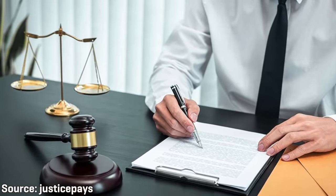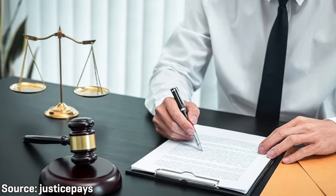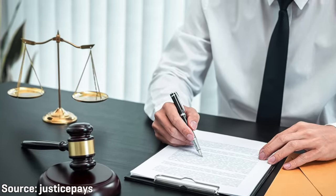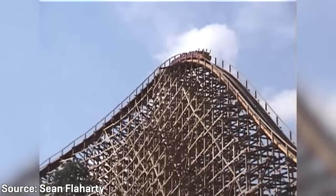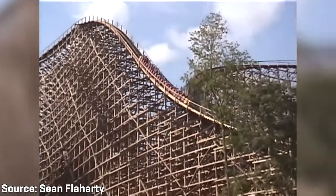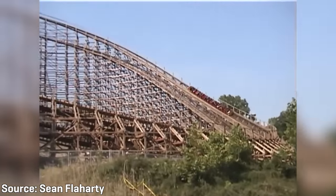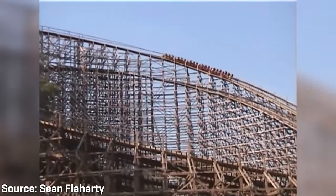From what I understand, the Roller Coaster Corporation of Texas, who was responsible for designing and constructing the ride, were also involved in the lawsuits. RCCT would go bankrupt as a result. But because the company was a subsidiary of the true Roller Coaster Corporation of America, RCCA would continue to deliver more wooden monstrosities to other amusement parks.